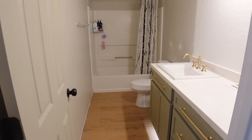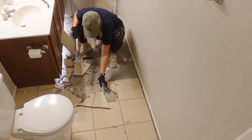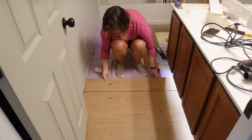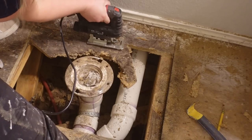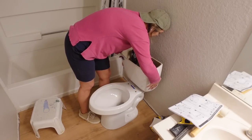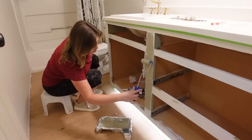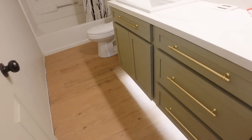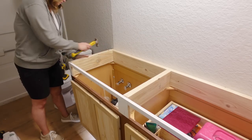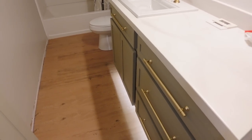I definitely feel like we need a quick recap. The first thing was these floors — that was a whole video, a couple videos actually — and replacing the toilet. Then in my last video we finished off this vanity.